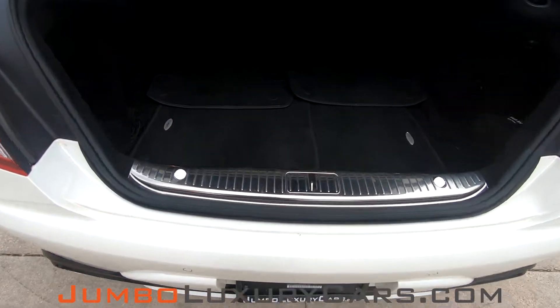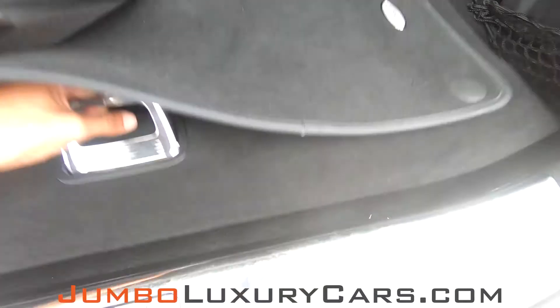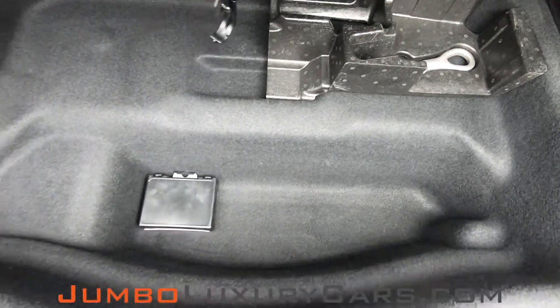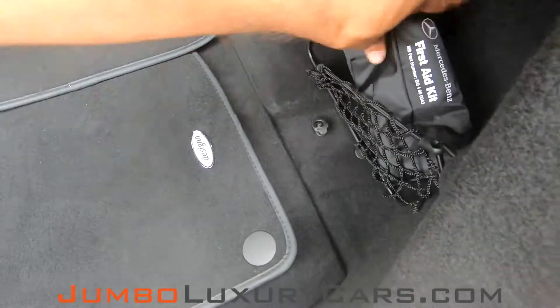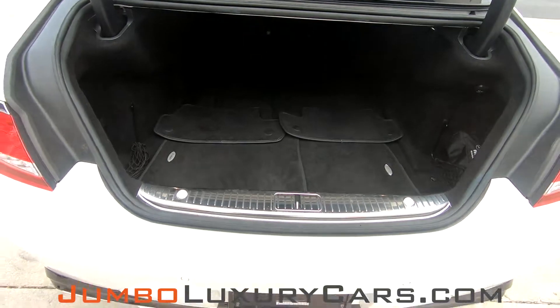Now let's take a look at the trunk. Here we have your floor mats. Under here we have accessories and tools that come with the vehicle, also additional storage. Here we have a first aid kit. Overall, the trunk is in excellent condition.